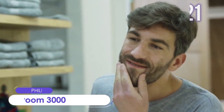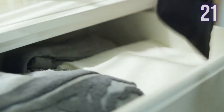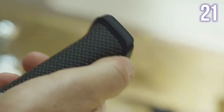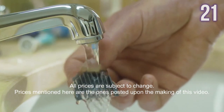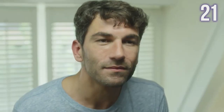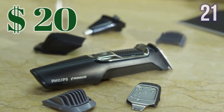Number 21: Multigroom 3000 by Philips. The all-in-one trimmer with everything a man needs. The kit includes 13 attachments and features dual-cut technology with self-sharpening blades that require no oiling and are easy to detach and clean. The durable trimmer includes impact-resistant cutting guards, a steel-reinforced motor, and a powerful lithium battery delivering 60 minutes of runtime. Price tag: US$20.